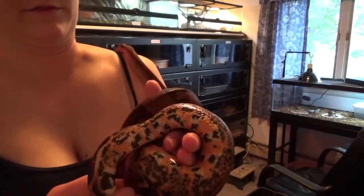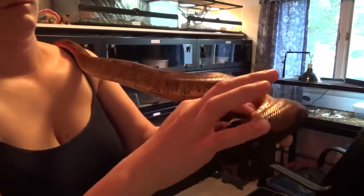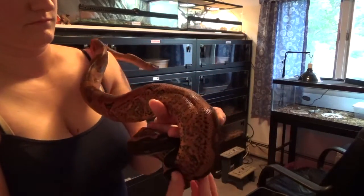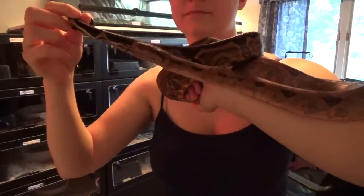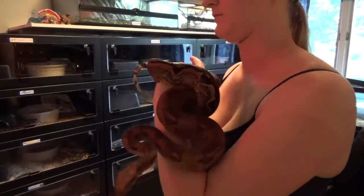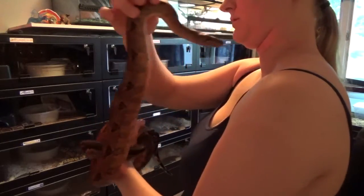I was trying to figure out where I got him from, but I guess I didn't get a card from them, so I'm not really sure. His tail's really cool looking — it's kind of almost a stripe on his tail. I got him in September last year at White Plains, and I named him Atlas. So that's another Titan, like Gaia.